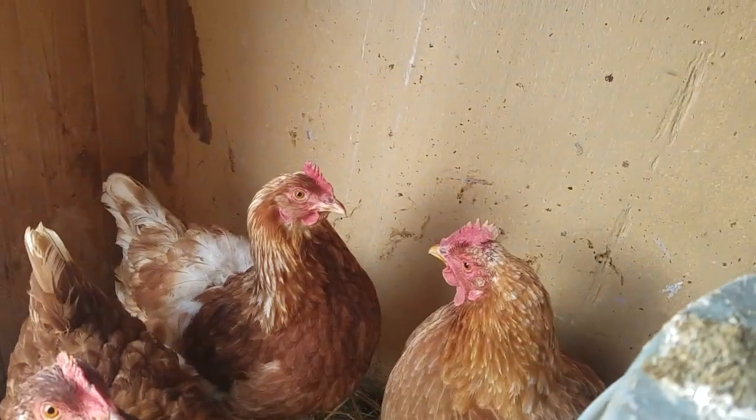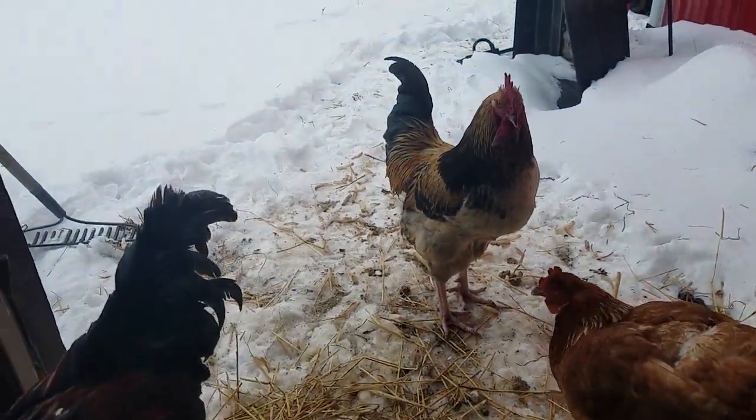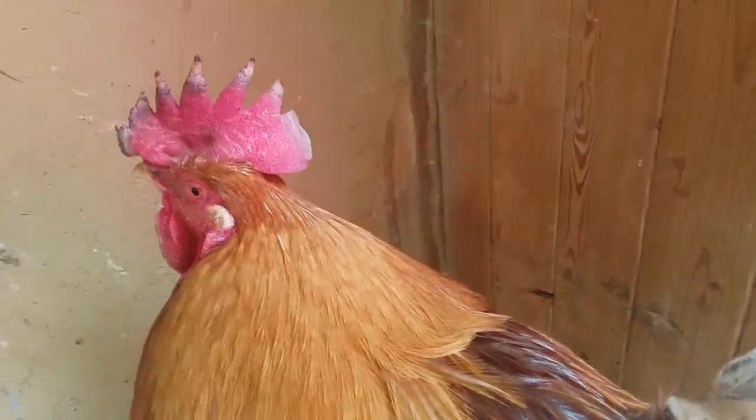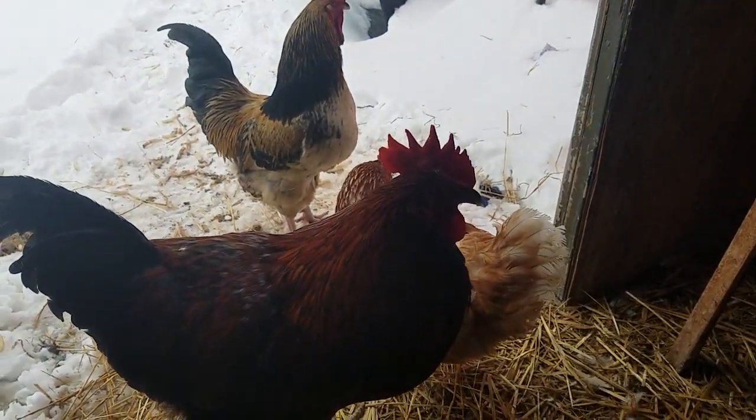I'm gonna post this on the homesteading group. If anybody else has had chickens with frostbite on their comb or wattle, let me know and let me know what they did, please.